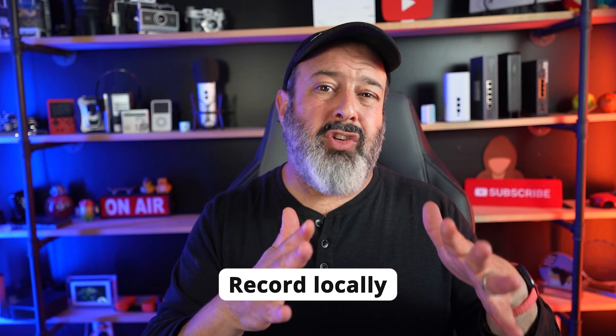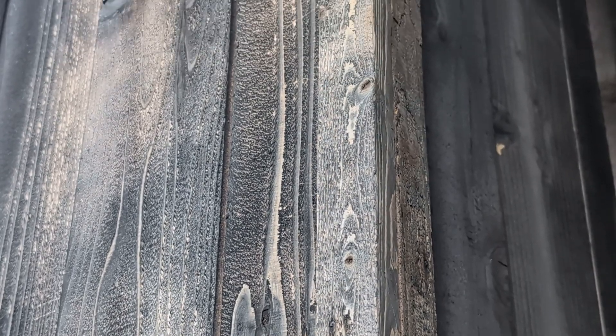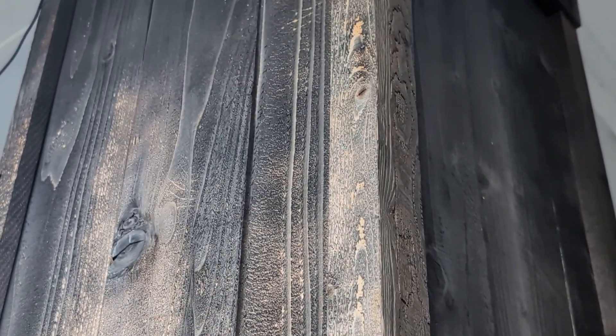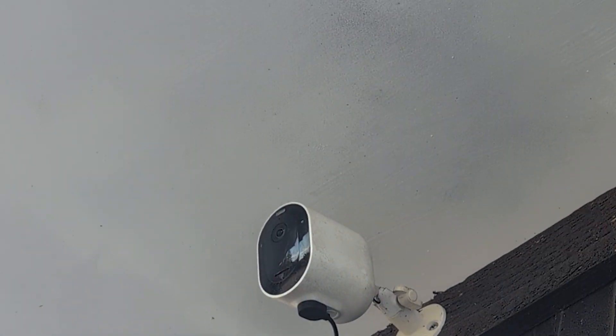Make sure your camera has the ability to record locally to a micro SD card stored on the device itself. So in the event your camera gets taken offline by a de-authorization attack, you still have local footage to refer back to. When installing cameras, place them somewhere physically hard to reach, because thieves have been known to physically steal cameras knowing the footage is saved locally on that micro SD card.